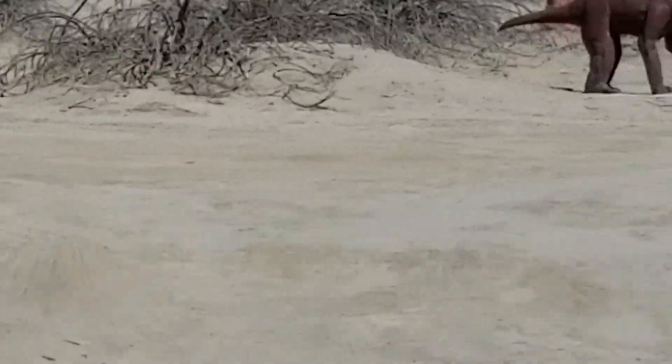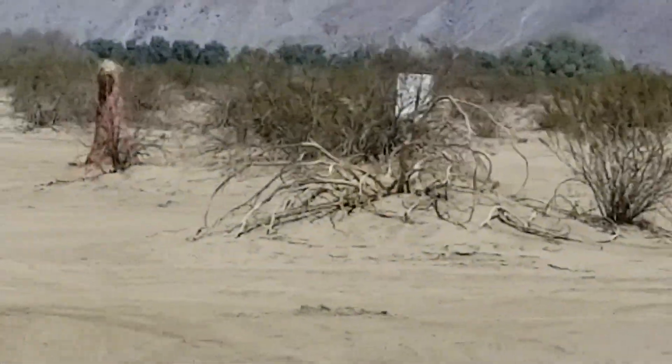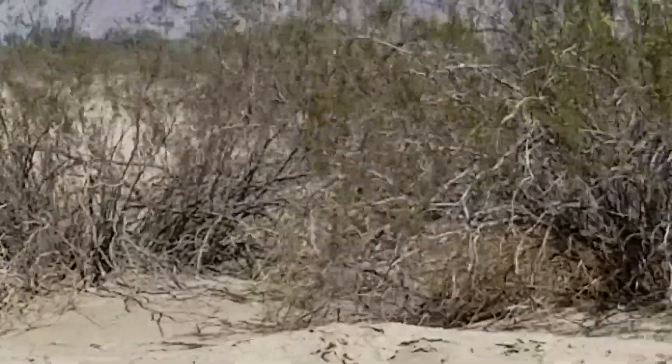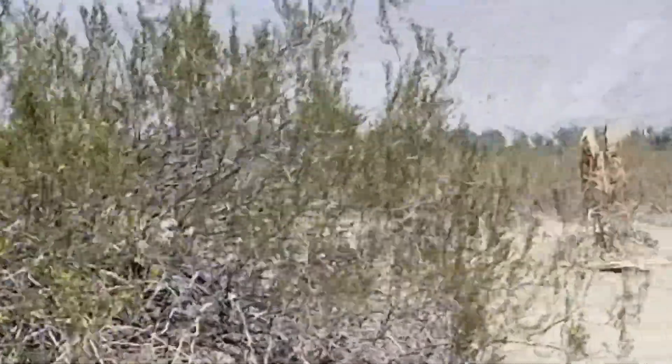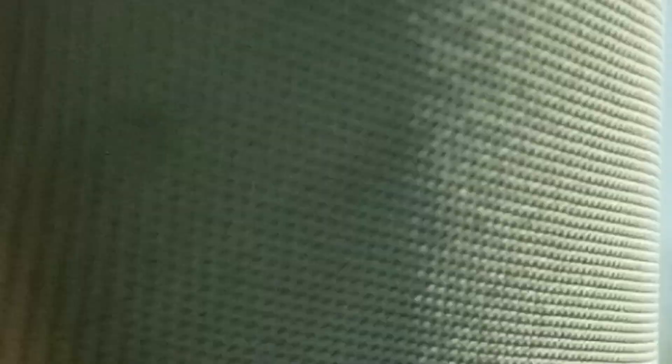They're just all kind of hidden all over. You just have to keep going up and down the roads. I'm not sure what these are — beasties of some kind. It's just kind of a surprise all the way around.